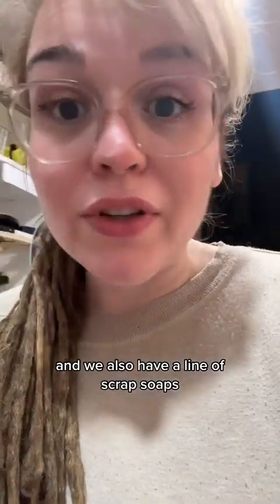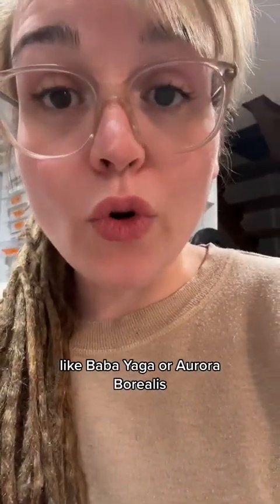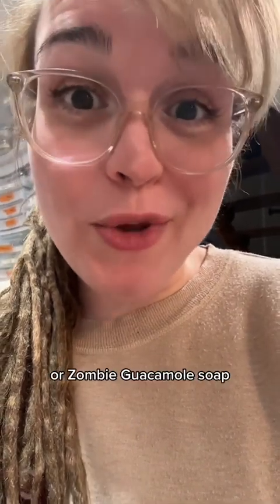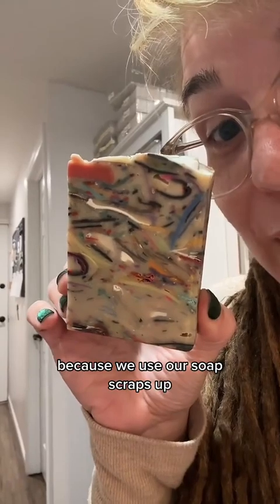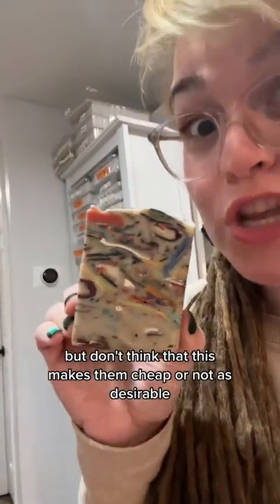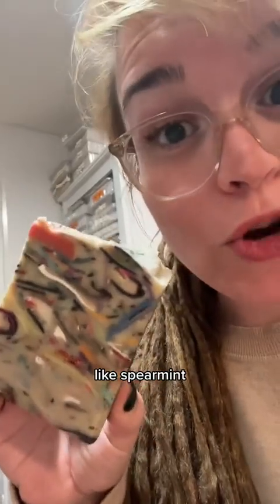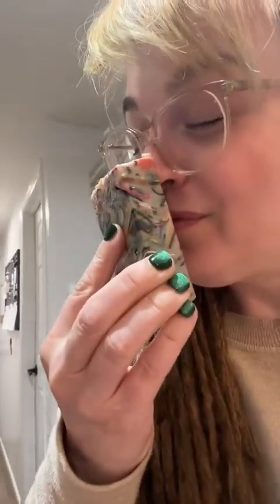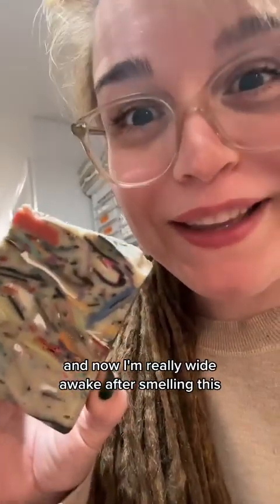We also have a line of scrap soaps, like Baba Yaga, Aurora Borealis, or our Zombie Guacamole soap. Those soaps are pretty crazy because we use our soap scraps up, and they end up looking like this. But don't think that makes them cheap or less desirable, because they're jam-packed with full essential oils like spearmint, peppermint, and rose. It smells incredible and so bright — I was kind of sleepy, and now I'm really wide awake after smelling this.